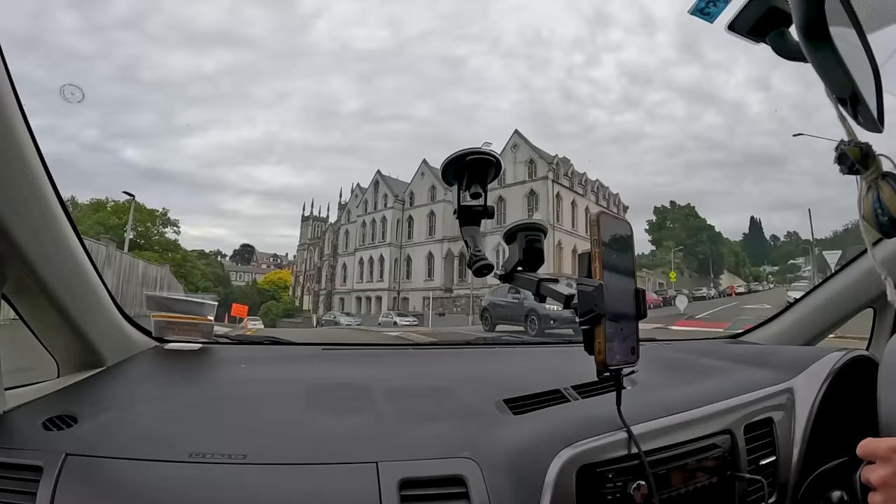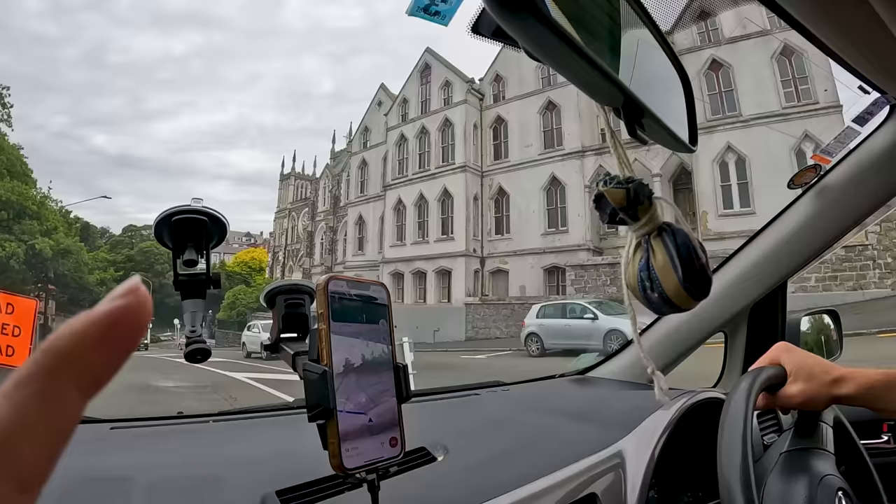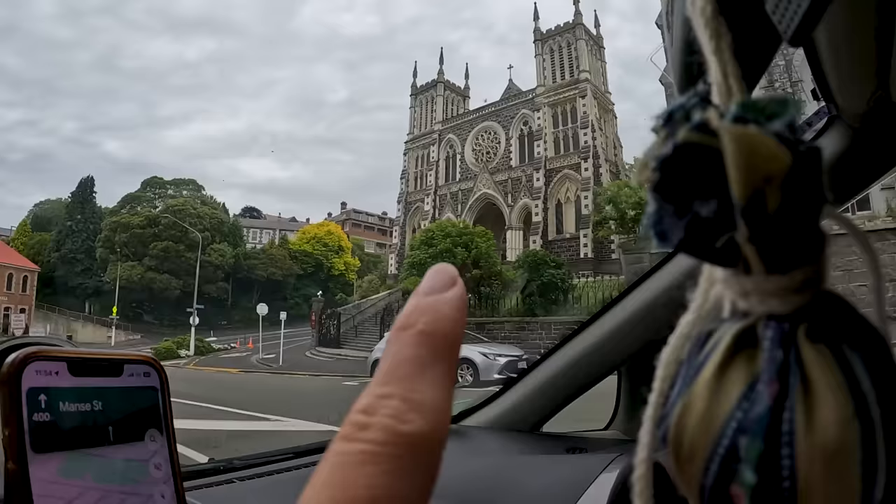Please subscribe — it would mean the world to us and it helps us broadcast this beautiful country to you guys and keep making more content. I'm so impressed by the beautiful buildings here in Dunedin, the so-called Edinburgh of the South.